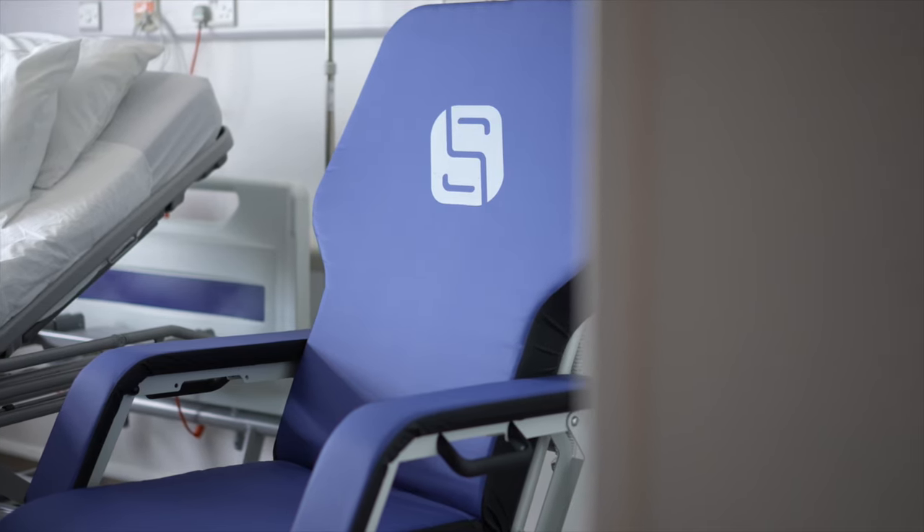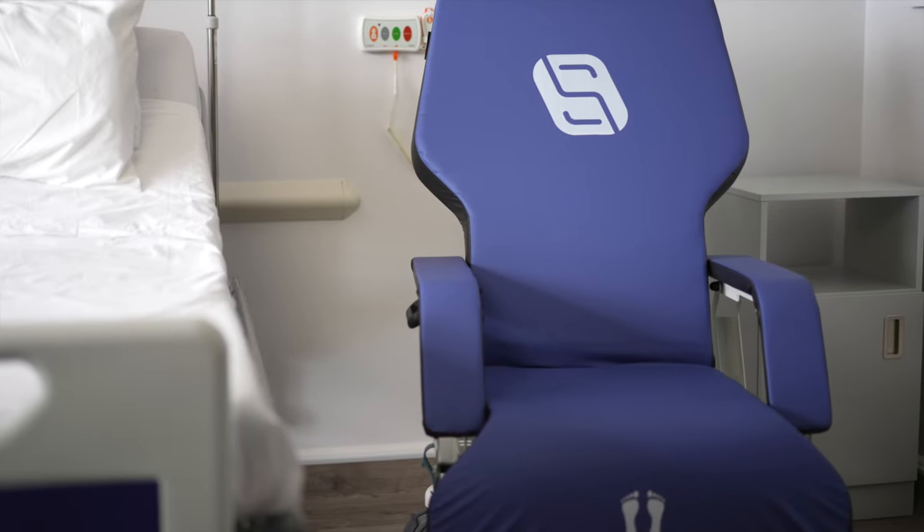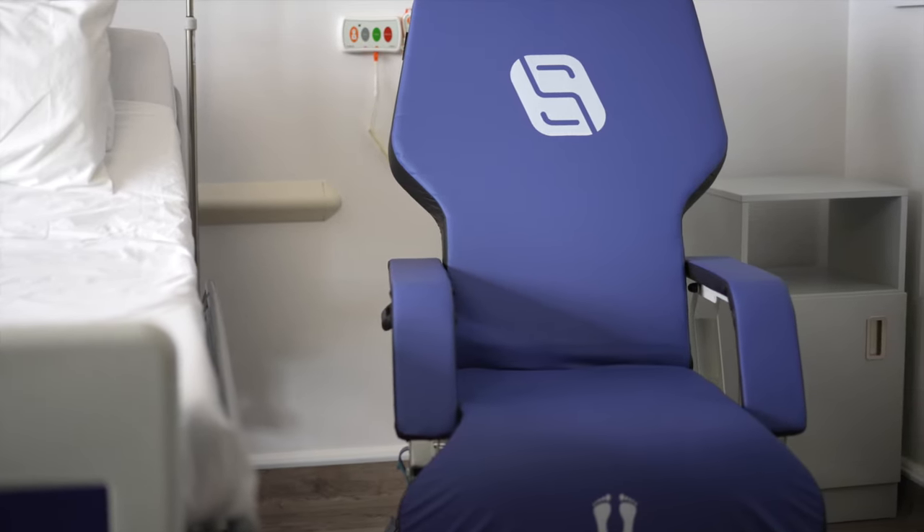The Sydney Go Flat can form part of the initial process of getting patients out of bed, helping in both the physical and emotional rehabilitation of critical care patients.